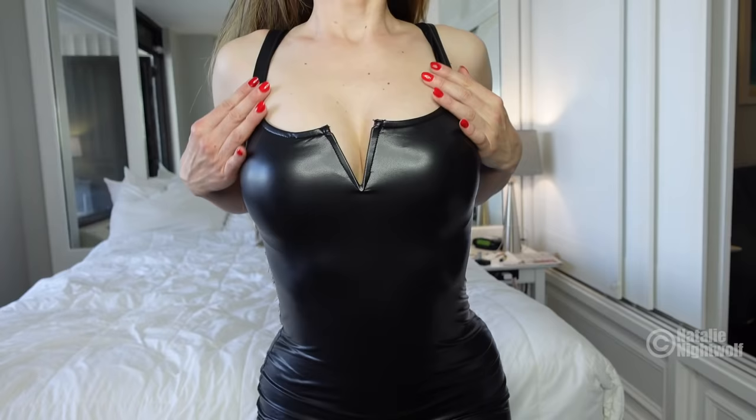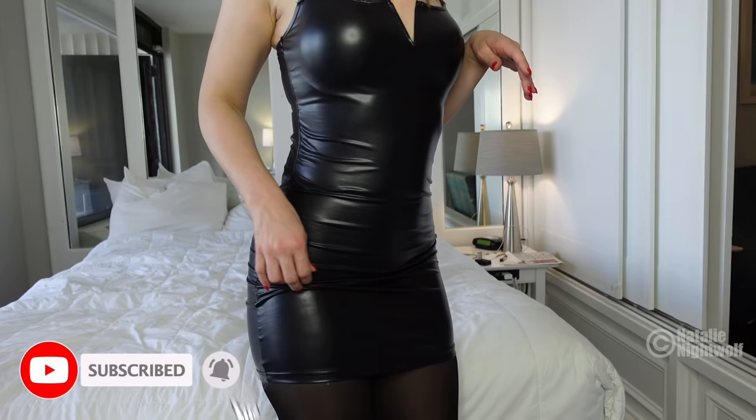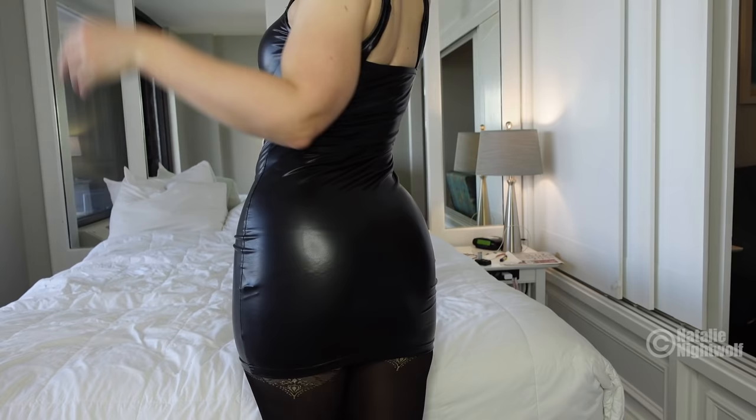I decided to do my nails red for Christmas, but never again — I really don't like red. The faux leather dress has this little V right here, it's pretty fitted as you can see. All of Shein's clothes are always super affordable, that's why I love them. I paired it with these black pantyhose.